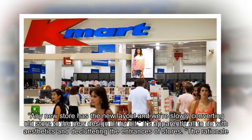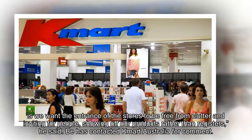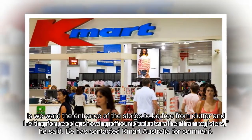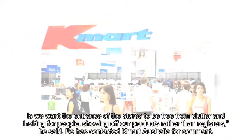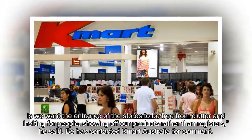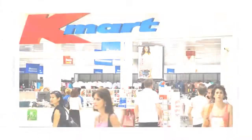It's apparently all to do with aesthetics and decluttering the entrances of stores. 'The rationale is we want the entrance of the stores to be free from clutter and inviting for people, showing off our products rather than registers,' he said. The publication has contacted Kmart Australia for comment.